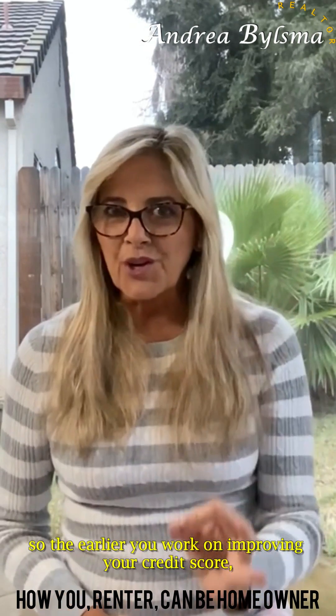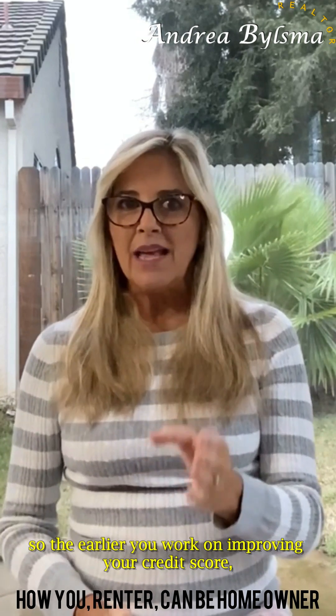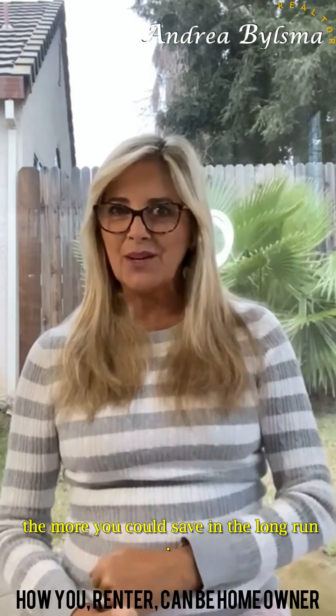So, the earlier you work on improving your credit score, the more you could save in the long run.